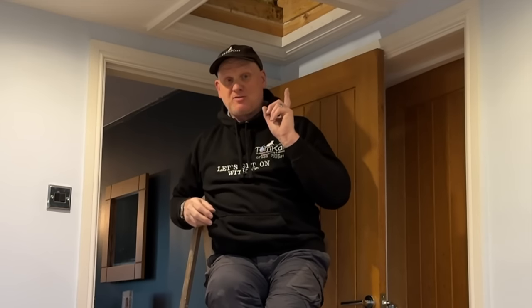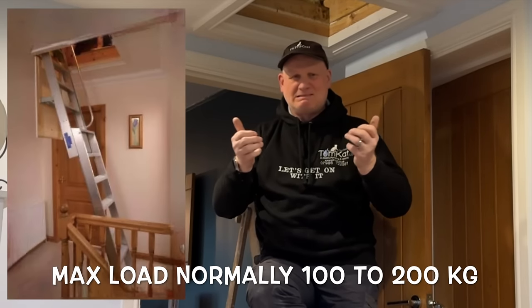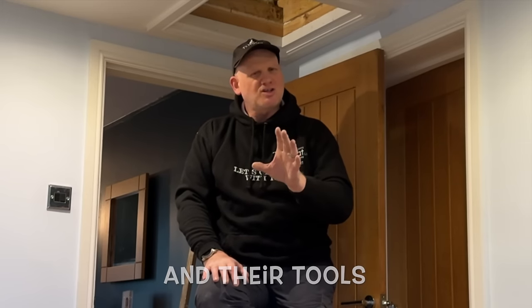First of all, we've got access. If you are putting a boiler in the loft, you can't be going up and down with one of these rickety wooden ladders — it has to be a fixed ladder. There are loads of different loft ladders; the worst ones are those aluminium ones. These ladders have to be able to hold the weight of a gas engineer going up and down, but also for your safety too if you're the homeowner.